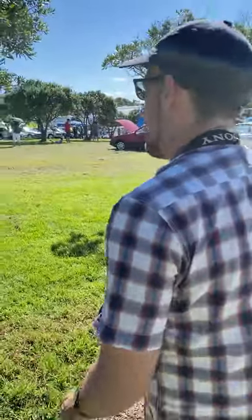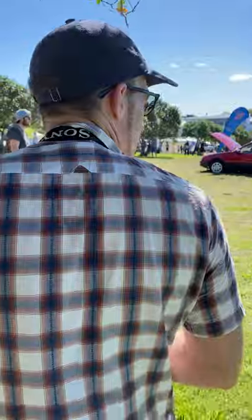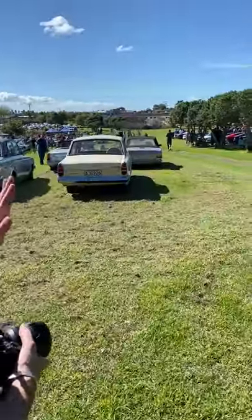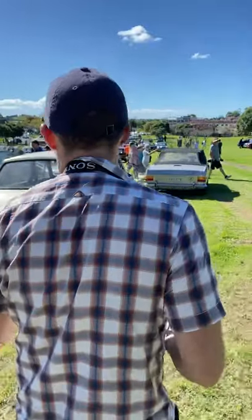We're going to look at Citroën, the French marque, and by goodness they have a good showing of cars here. But before we get to Citroën, it's worth going back to Ford because there are three cars here worth looking at.